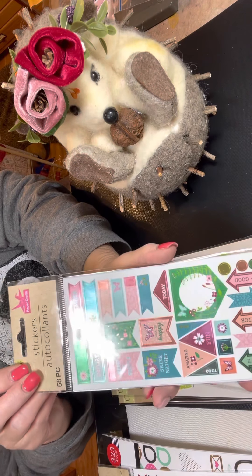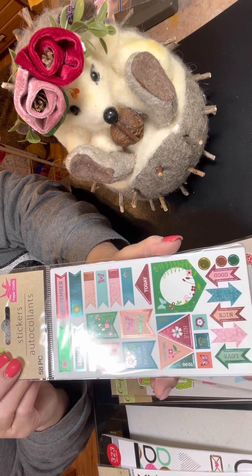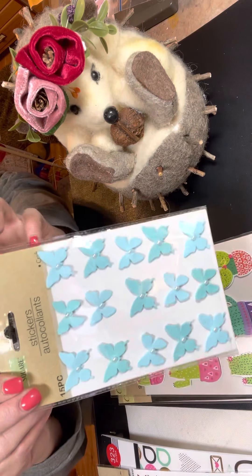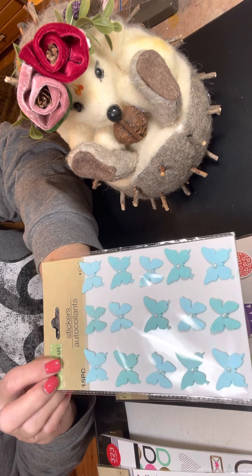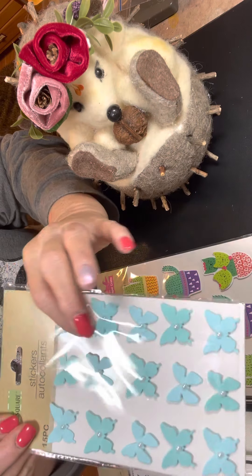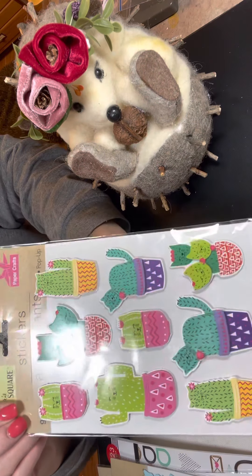And then one more package. I love these for spring too — all the flowers and the butterflies and the spring colors. So very pretty. And then a package of the butterflies. They're in that beautiful blue color with a pearl in the middle of them. And they're popped up — they already have the little pop dot on the back of them. So pretty.